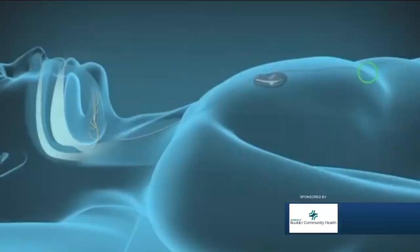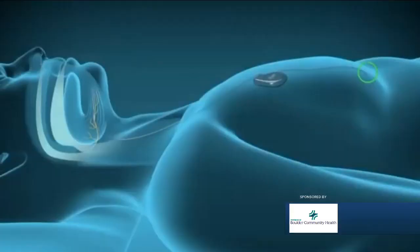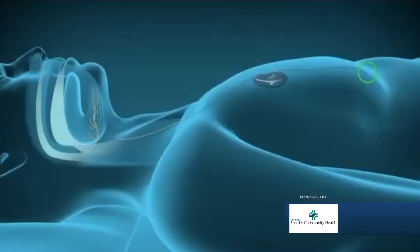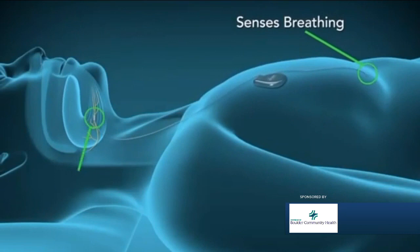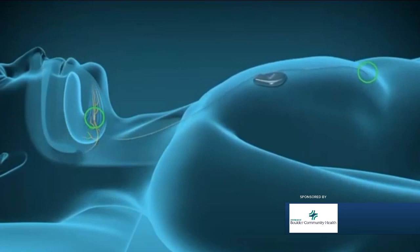It's a surgery — usually outpatient, and typically people go home the same day. There are three incisions: one right under your chin, one in your chest, and one in the lower chest. There's a battery pack, which is the generator, and then there's a breathing sensor down below in between the ribs. There's also a stimulator that attaches to the nerve, so when you breathe in, the breathing sensor sends a signal to the nerve stimulator to stimulate the tongue.